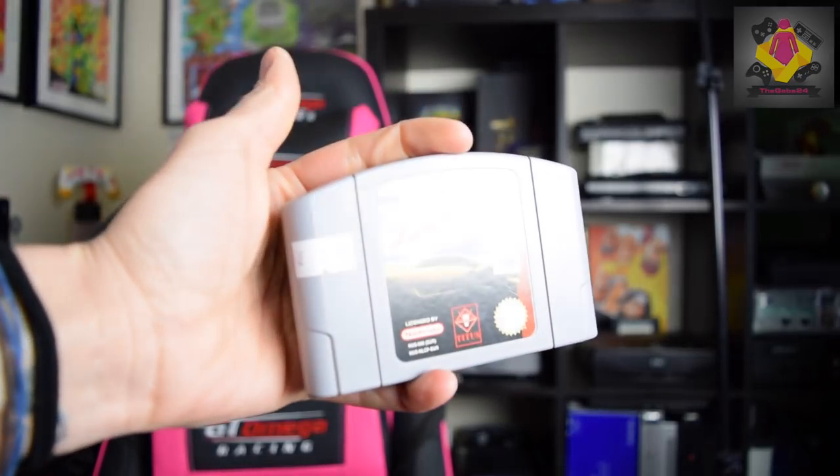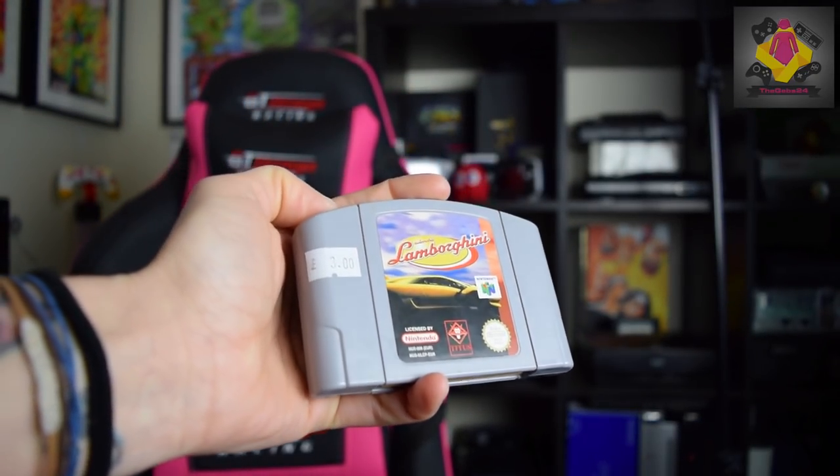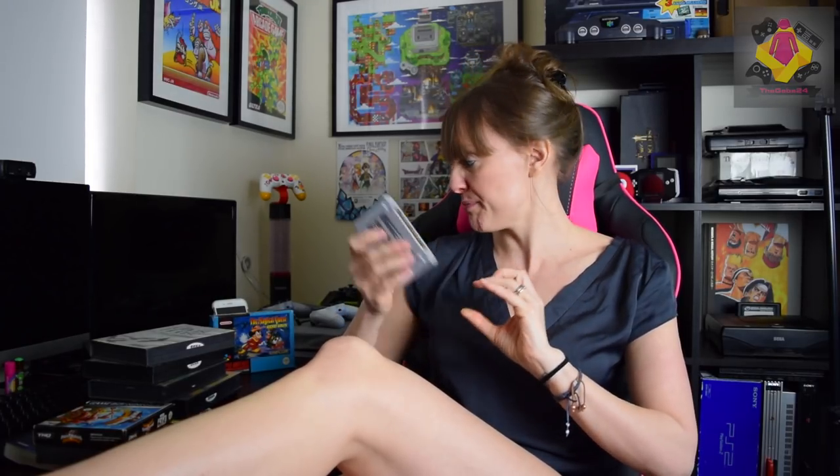Moving on to an N64 game. I don't usually buy unboxed games unless it's something I really want, and I have been looking for this on the N64. It cost me three quid — it's Lamborghini. Really decent game if you've not played it, go and check it out. I wouldn't go as far as to say it was a hidden gem on the N64. I'll probably buy the boxed version if I see one and give this away or sell it, but nonetheless it was only three quid.